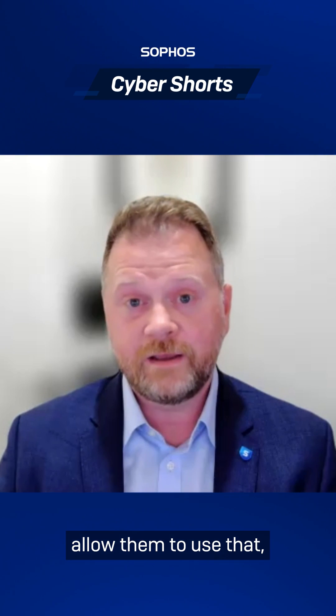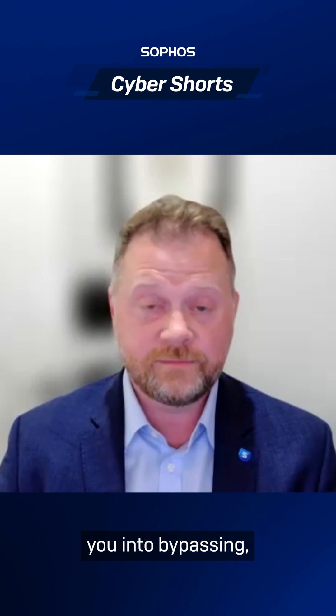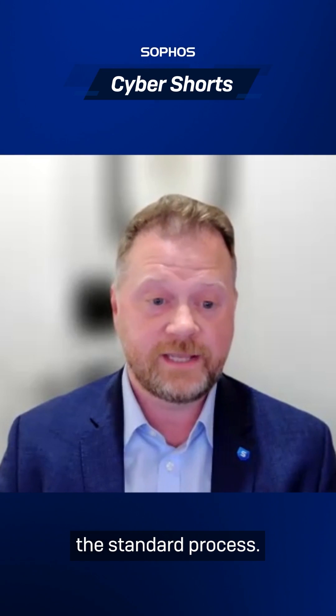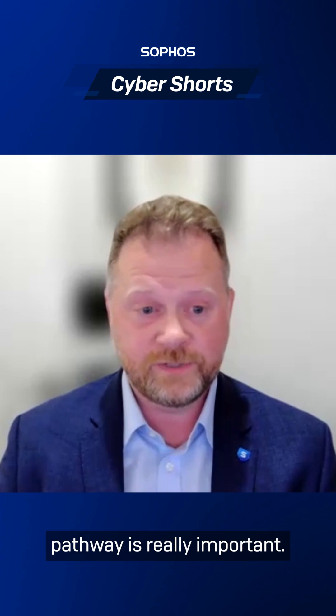Don't allow them to use that authority to try and pressure you into bypassing the standard process. Making sure that help desk staff are empowered and that they have a reporting pathway is really important.